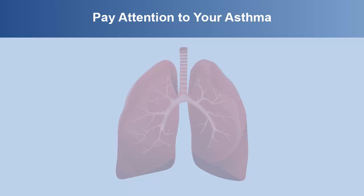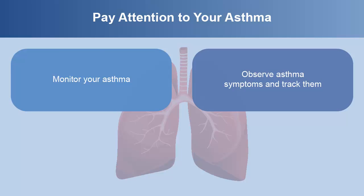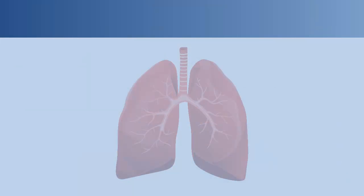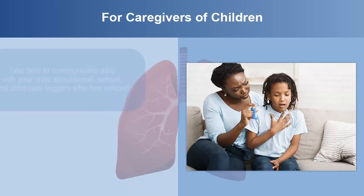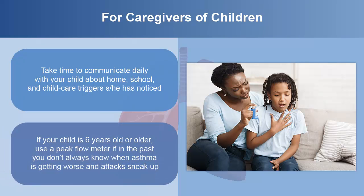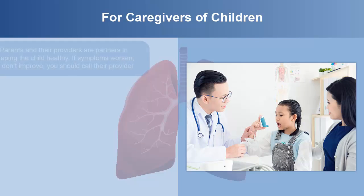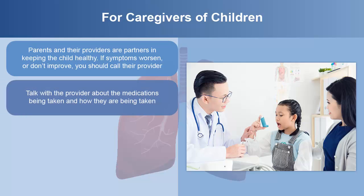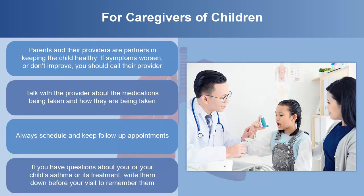It's important to pay attention to your asthma. You can monitor your asthma by observing and tracking symptoms, using a peak flow meter, and following the asthma action plan from your health care provider. For caregivers of children with asthma, take time to communicate daily with your child about home, school, and childcare triggers they have noticed. If your child is 6 years old or older, use a peak flow meter if you don't always know when asthma is getting worse and attacks sneak up. Talk with the provider about the medications being taken and how they're being taken. Always schedule and keep follow-up appointments. If you have questions about your or your child's asthma or its treatment, write them down before your visit to remember them.